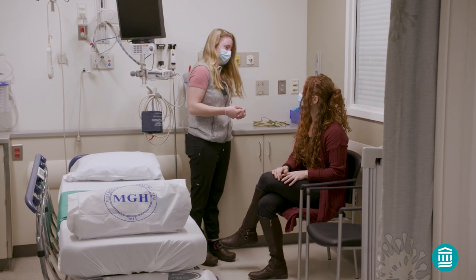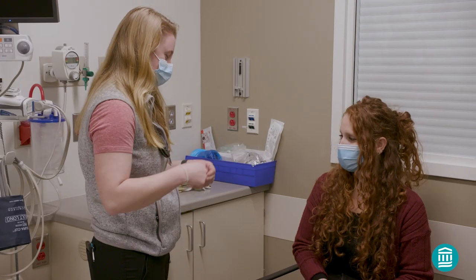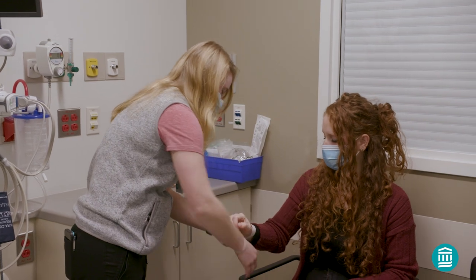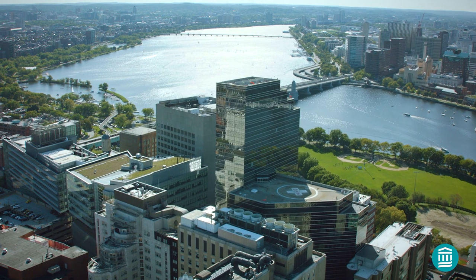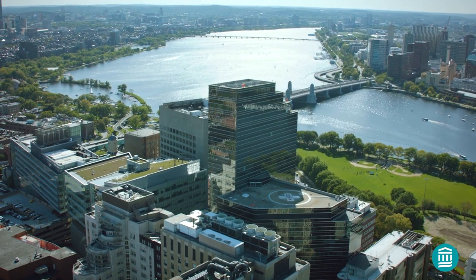You and your loved ones can feel confident that your procedure will be done with the expertise and attention that you have come to expect from every provider at Mass General, both at our main campus in Boston, Massachusetts, and in our community locations.